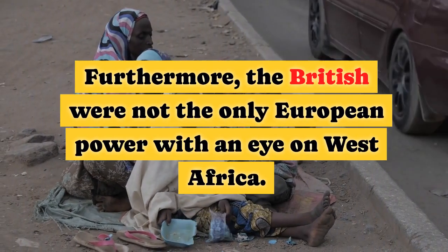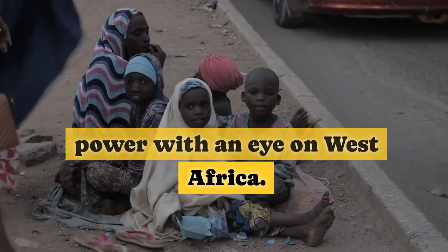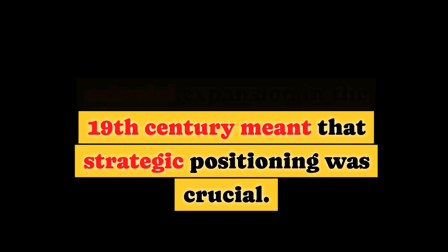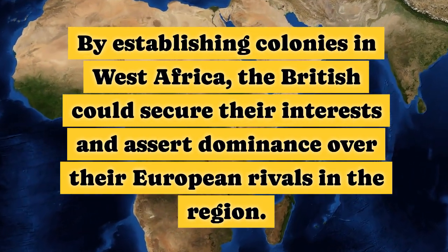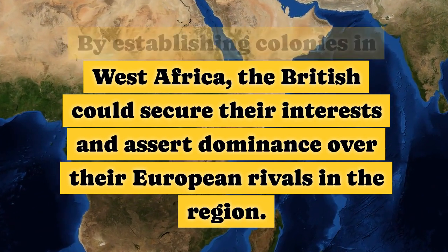Furthermore, the British were not the only European power with an eye on West Africa. The competitive nature of colonial expansion in the 19th century meant that strategic positioning was crucial. By establishing colonies in West Africa, the British could secure their interests and assert dominance over their European rivals in the region.